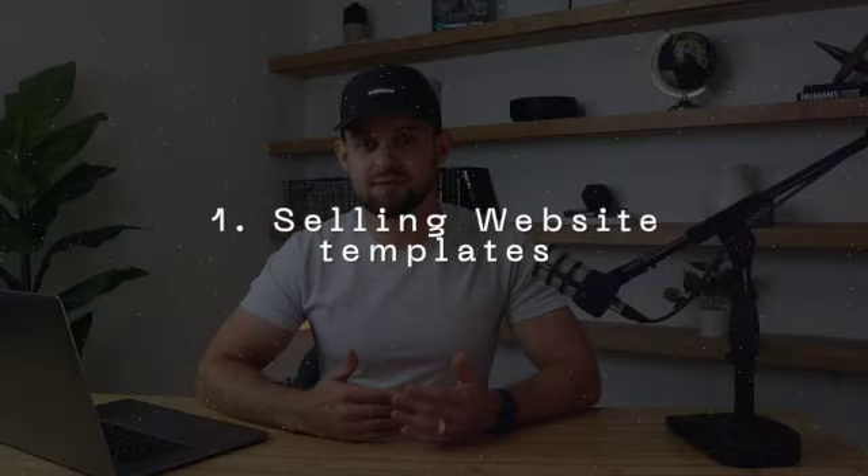The first way I would recommend to make money on the side as a designer is selling web design templates. This is a really easy way to make money on the side because you are not beholden to any sort of timeframe, schedule, or deadline. You can just design templates or sites on the side whenever you have some free time, and once completed, list them on any one of the hundreds of marketplace sites out there.